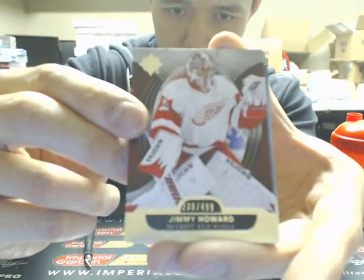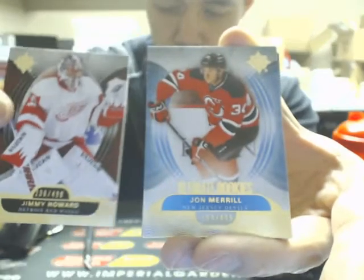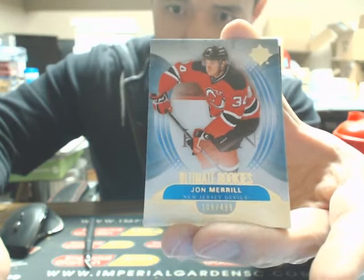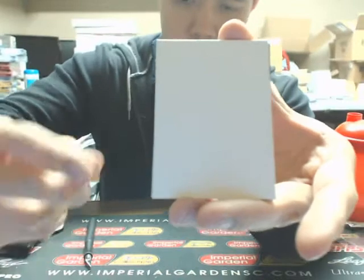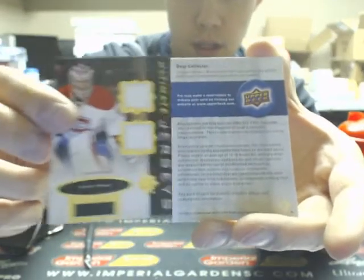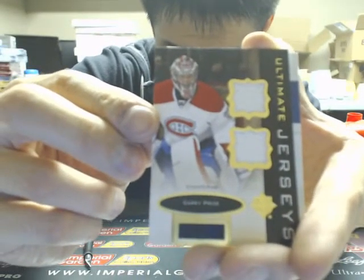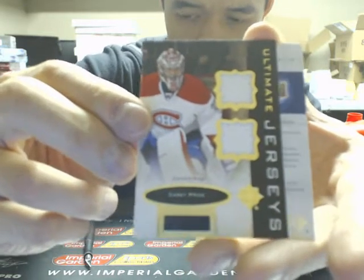Box number 2. We start with a base card of Jimmy Howard, 499 for the Red Wings. Next one is an ultimate rookie of John Merrill, 499 for the Devils. Our next one is a redemption — we'll save that for last. And our next hit is an ultimate jersey of Carey Price, going out to the Canadiens.